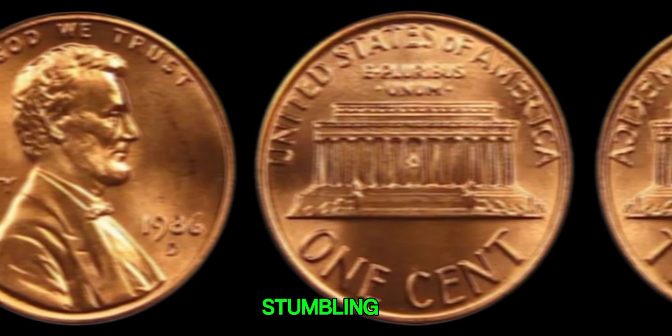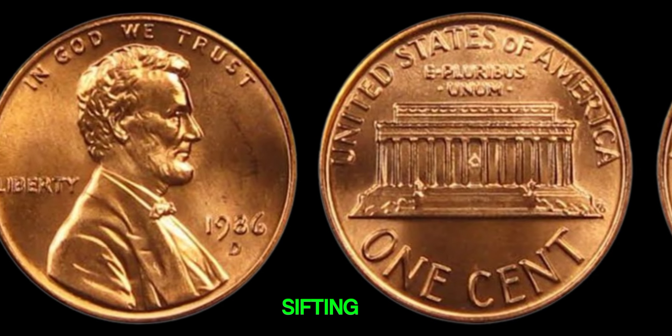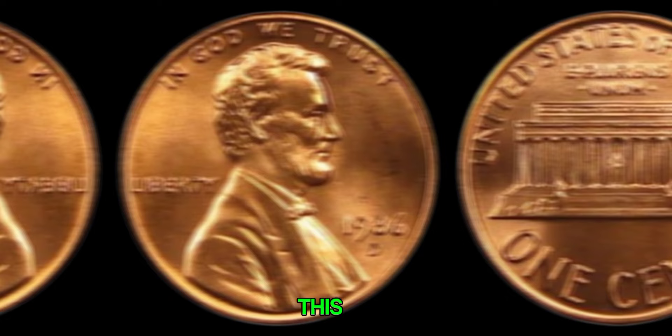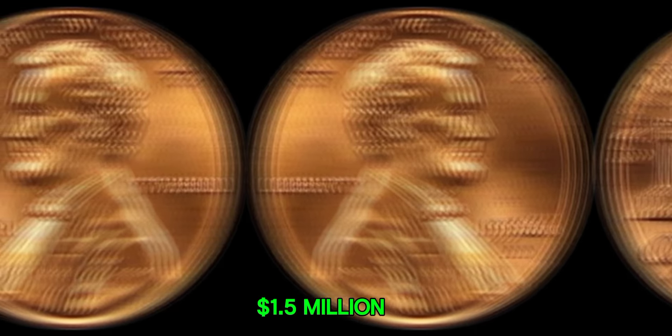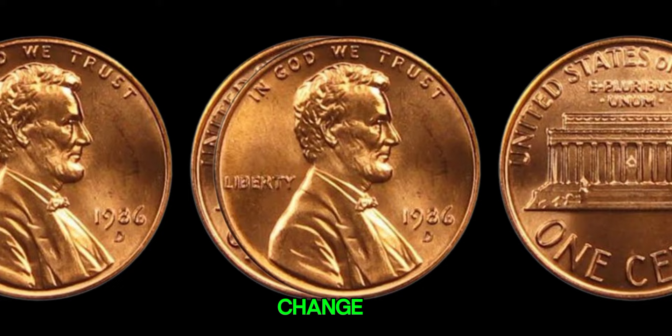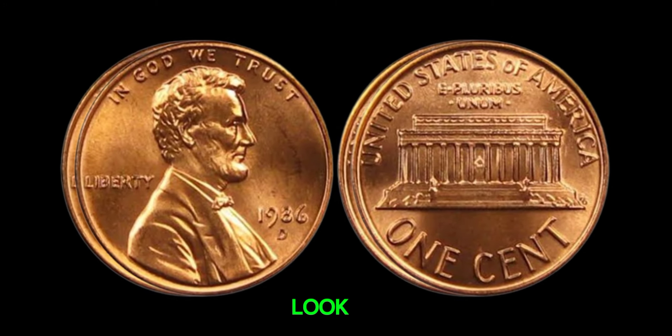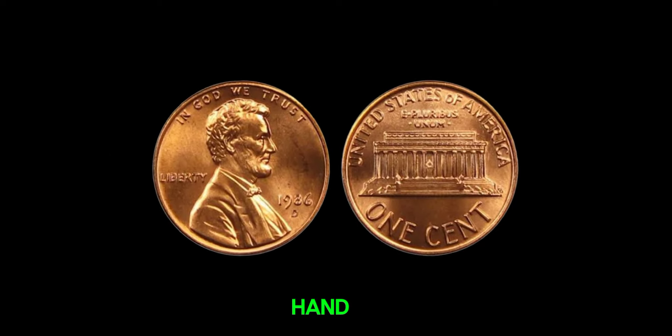Imagine stumbling upon a coin worth millions while sifting through your pocket change — it's the stuff of coin collectors' dreams. This coin's value in the market is $1.5 million. So next time you're counting your change, remember to give those 1986 D-pennies a second look. You might just be holding a fortune in the palm of your hand.